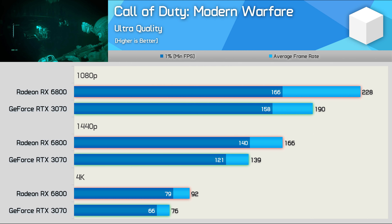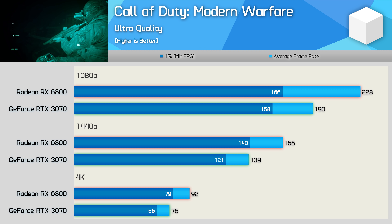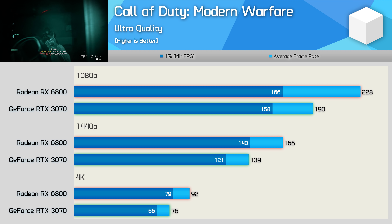Next up we have Call of Duty: Modern Warfare, and here the RX 6800 appears to offer a very strong performance uplift over the RTX 3070. We're looking at around a 20% performance boost at all three tested resolutions, so resolution scaling between these two GPUs is very consistent. That means with the 6800 costing around 16% more but delivering about 20% more performance, it is a better value choice here — though not by a meaningful margin.